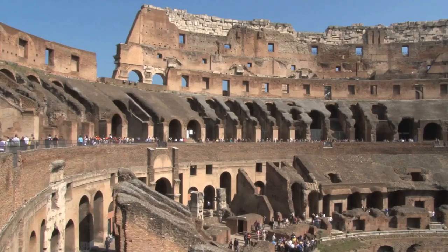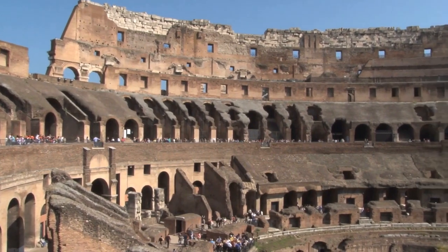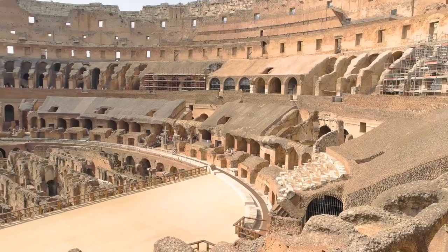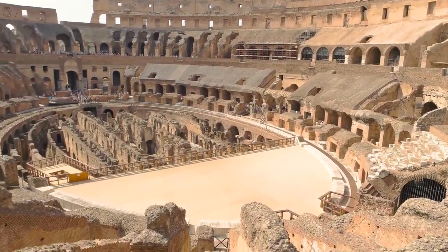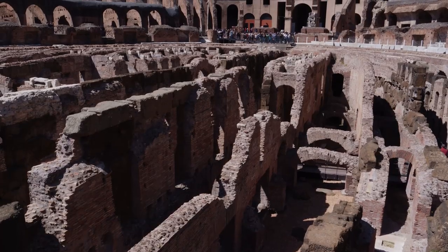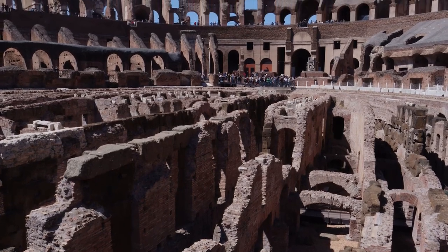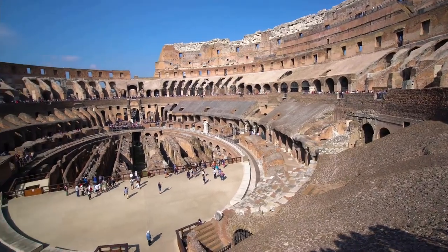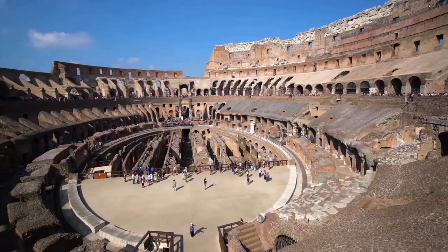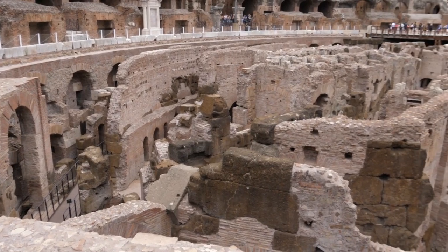Once inside, there are multiple areas of interest. The seating section has four levels. The arena itself had a wooden floor that has since disappeared, and the hypogeum lies below the arena floor and housed animals, combatants, and decorations. You can still see traces of the original flooring, helping you picture the Colosseum in all its glory. This massive amphitheater is not to be missed and is the main reason most tourists end up in Rome.